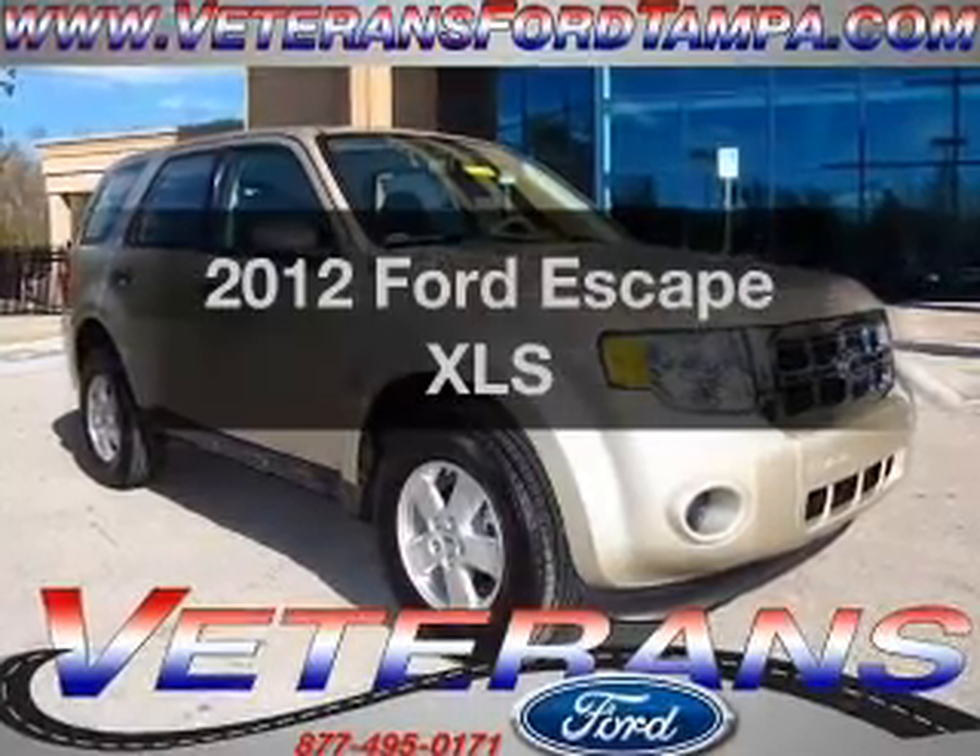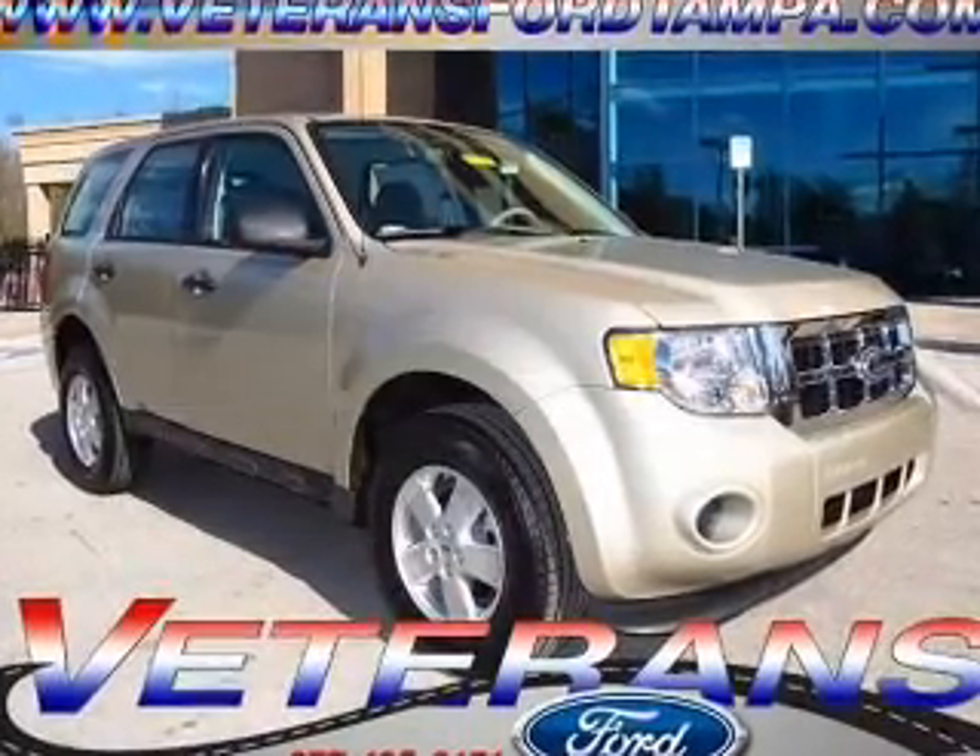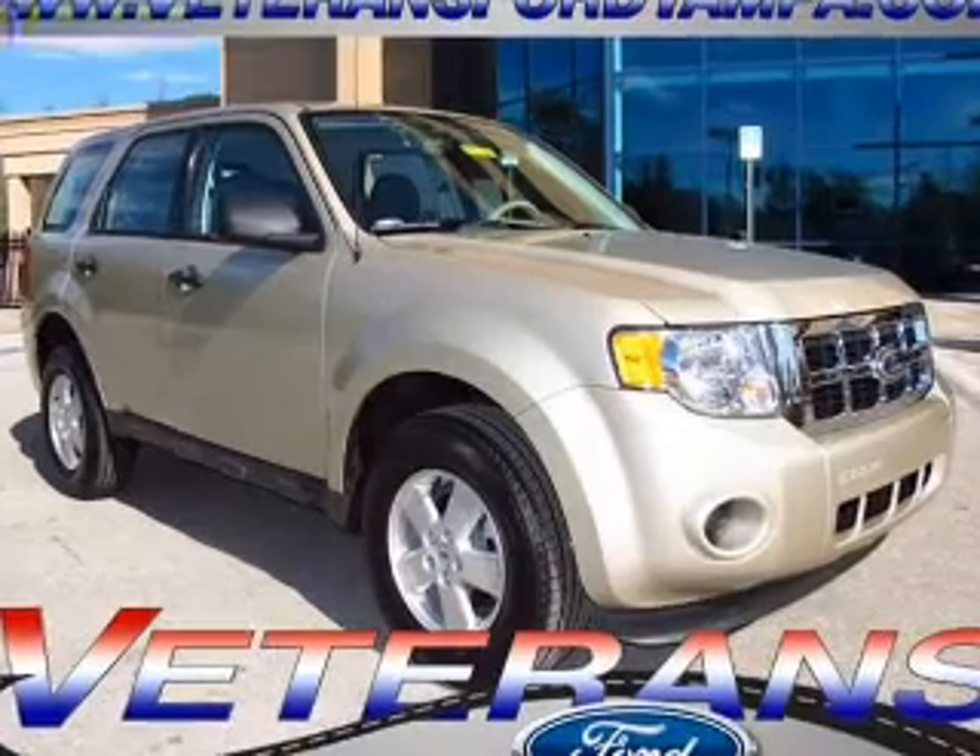Imagine yourself in this 2012 Ford Escape. Everything you need under one roof with this great vehicle.